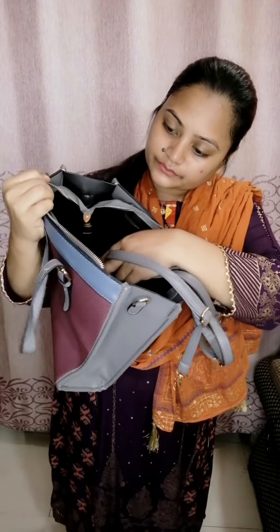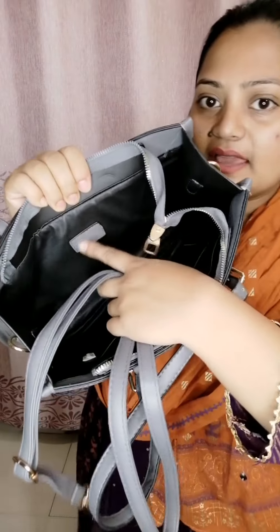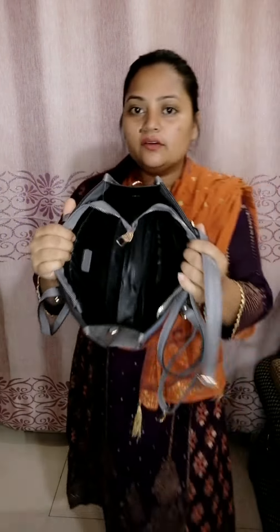This is a zipperless pocket. This is the inner look. We also have a long strip. This is a long strip, so you can carry it as a side bag.